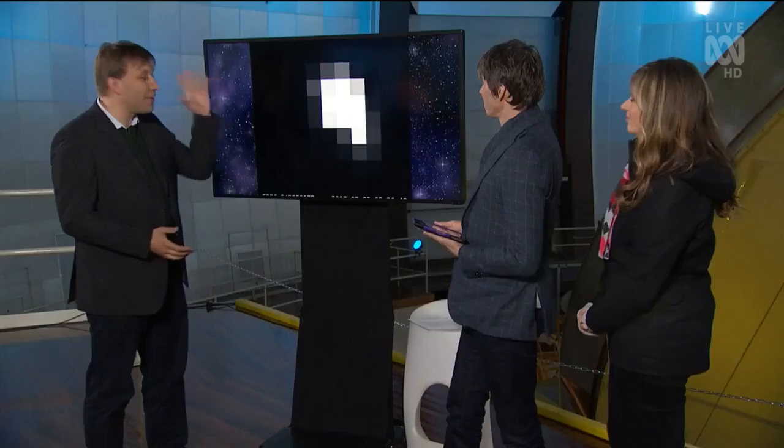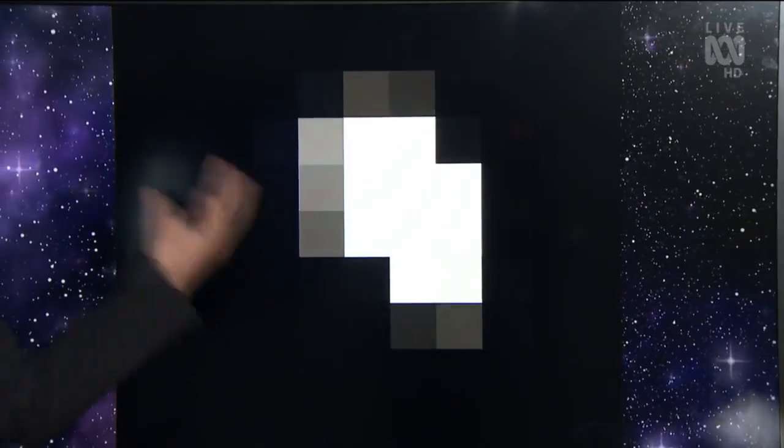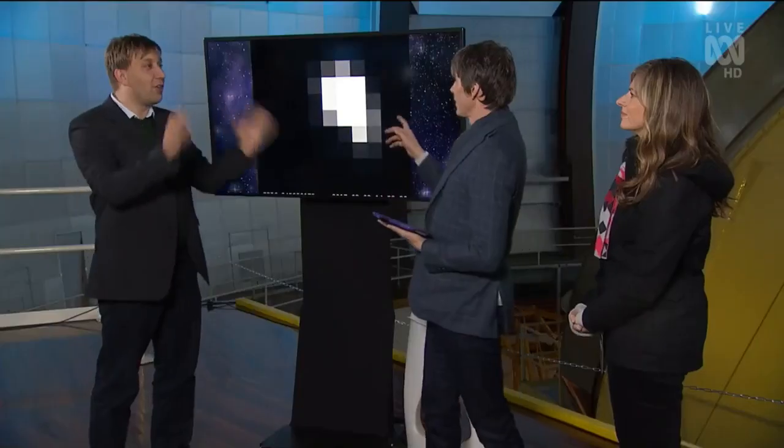We have been absolutely bursting to tell people about this as we've run all our checks. To remind people what we did, we used the Kepler Space Telescope. Kepler stares at stars. This is one star. This is the raw data — it's measuring the brightness of this star over three months. We turned that into graphs.